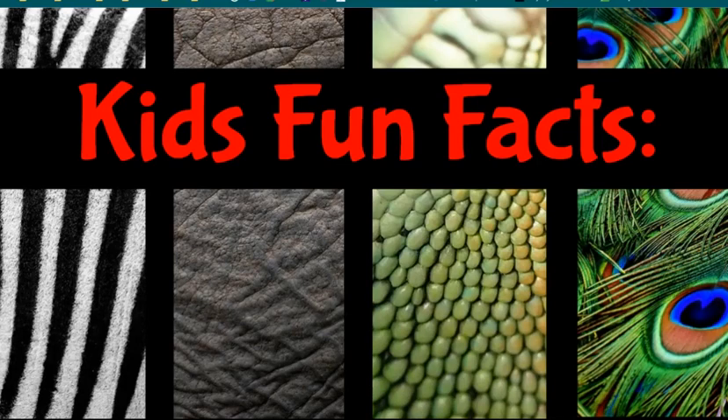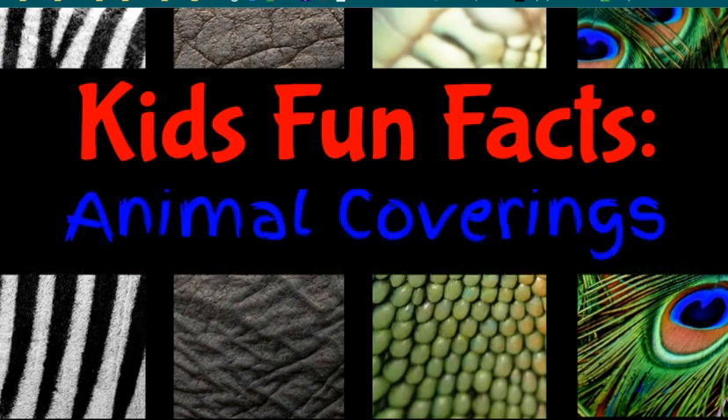We all love animals, but have you ever given much thought about how they have different types of coverings on their bodies? Kids Fun Facts is proud to present animal coverings.